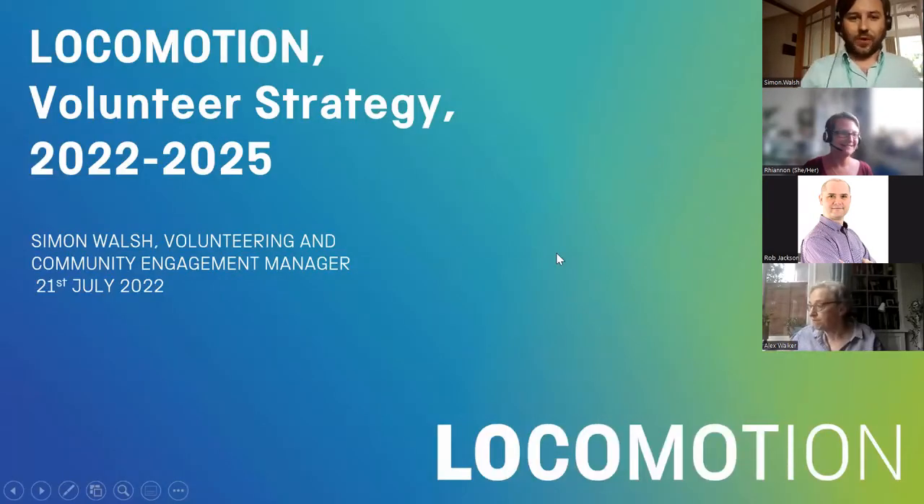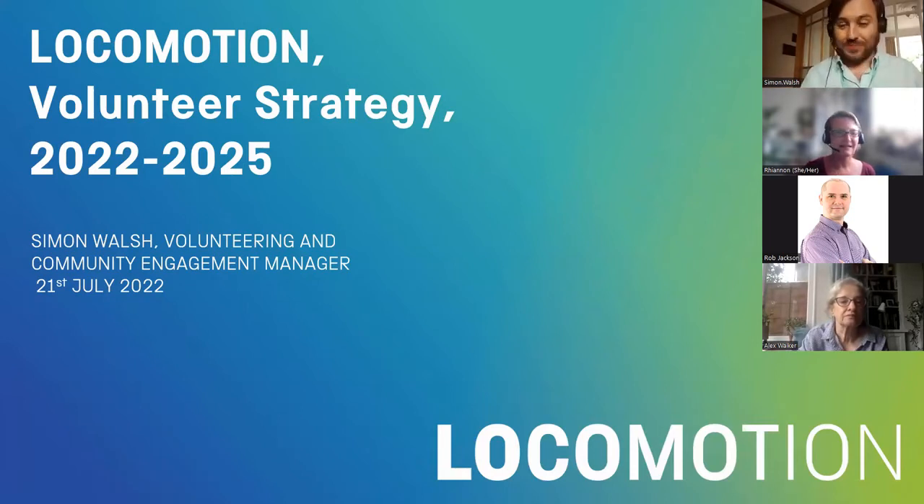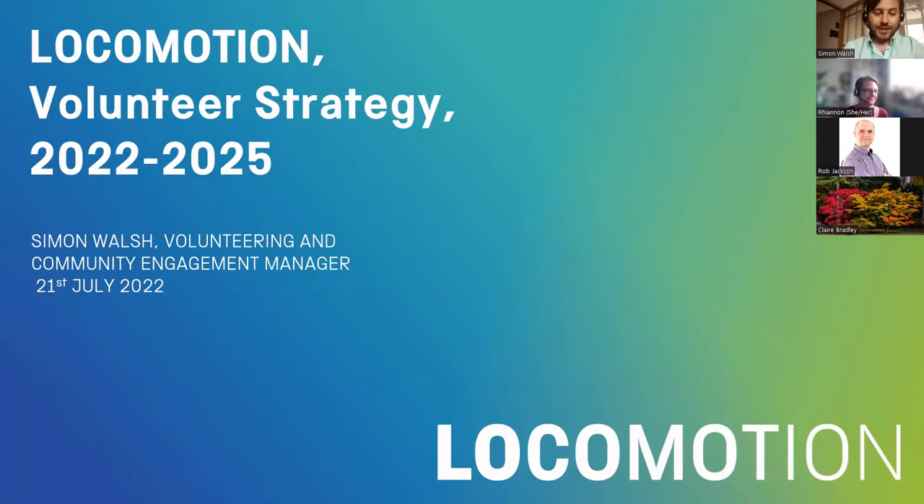I'm Simon and I'm the volunteer and community engagement manager at Locomotion. For those who don't know, we're a railway museum in County Durham and part of the Science Museum Group. I've been asked to come today to talk about how over the last year we've developed a new volunteer strategy for our site. This isn't to say that we're the experts — hopefully by talking through how we did it, what we did and why, and the outcomes, it might inspire you or give you a few ideas of how you would do it, or even if strategy is what you want to do.